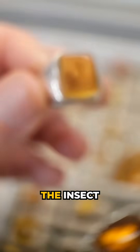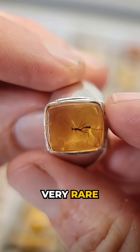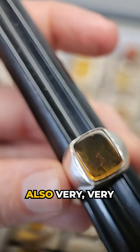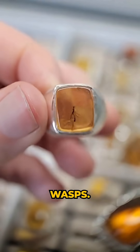First off, the museum-grade rings. The insect inside of it is a double-tailed wasp — a very rare parasitoid wasp. Full body, perfect inclusion, and it has a double tail. Also, very long antennae, which is another sign of parasitoid wasps.